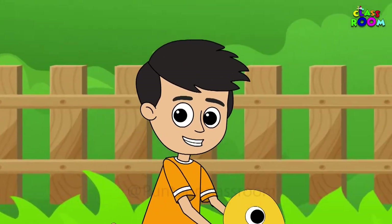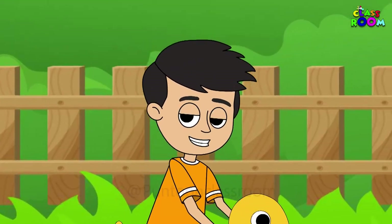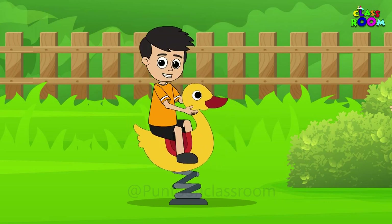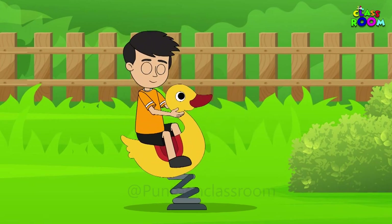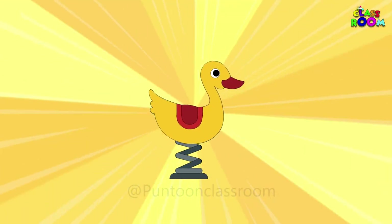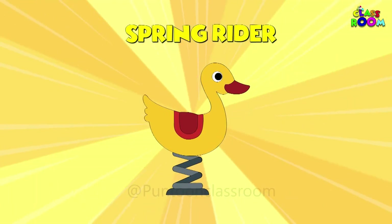Come on kids, I'll show you another fun ride. Let's enjoy riding this cute little ducky that would bounce and hop and can move forward and backwards. Let me tell you, it's called a spring rider.